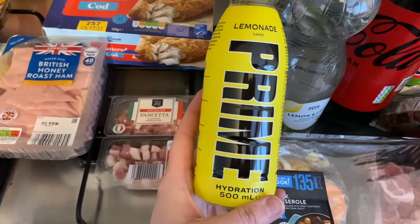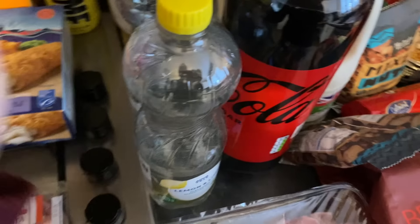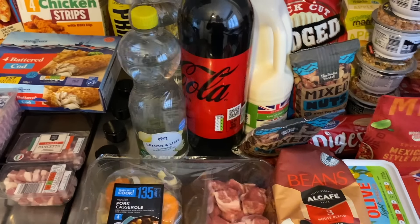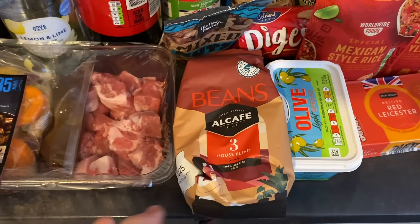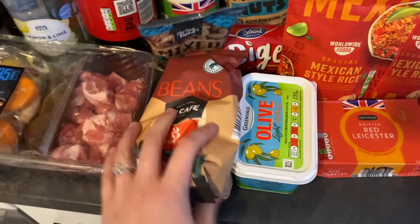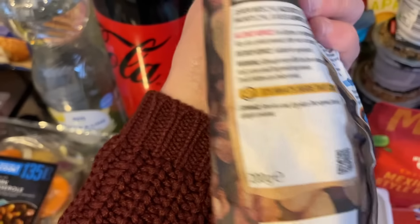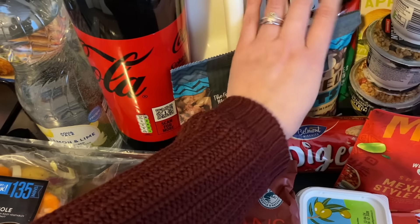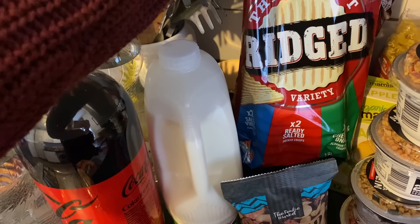Our friends from America brought Prime over when they visited and Brody really liked this lemonade flavor, so it's a Friday and I thought it would be a little treat for him when he gets home. For drinks: three lemon and lime flavored sparkling waters which I always get, Coke Zero, and a big semi-skimmed milk. I needed coffee beans ASAP so I got the house blend — always get these, they go well in our bean-to-cup machine. Two bags of mixed nuts with hazelnuts, cashews, walnuts, and almonds — I could snack on these all day.